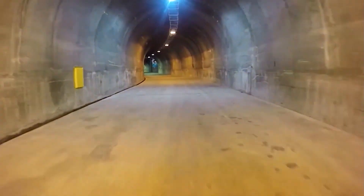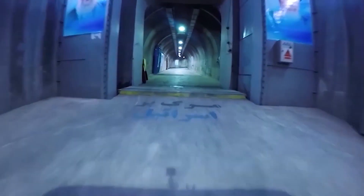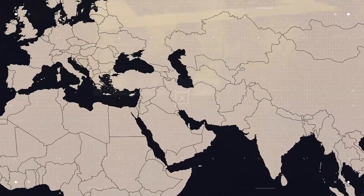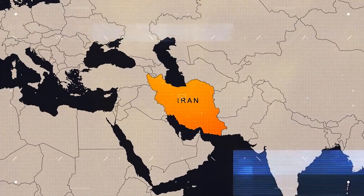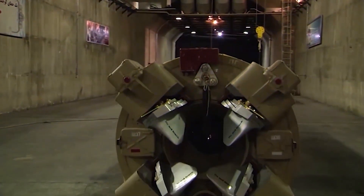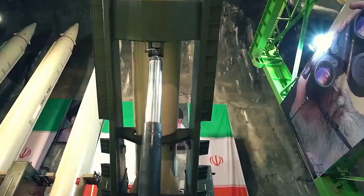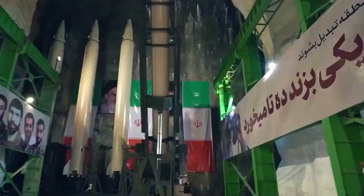Have you ever considered what secrets lie beneath the surface of Iran's vast land? Did you know that Iran possesses an extensive network of underground bases, known as missile cities, housing some of its most powerful ballistic missiles? Where are these bases located, and why have they become such a critical element of Iran's defense strategy?